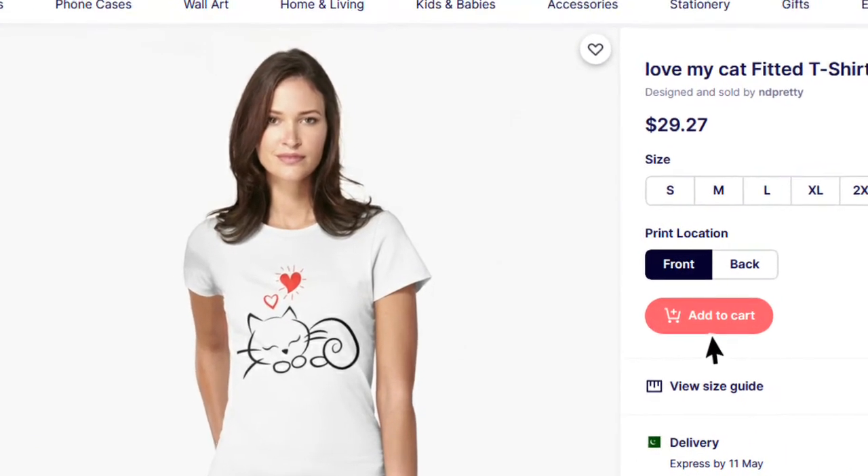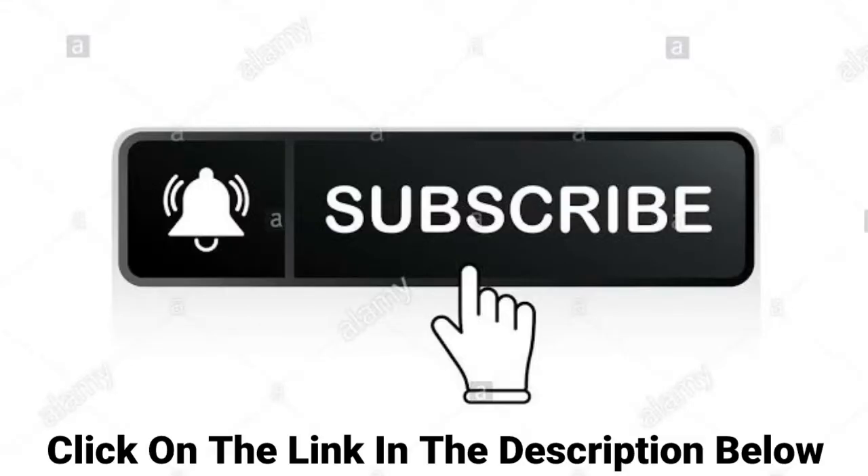To place the order, please click on the add to cart button. Subscribe and click the link in the description below.